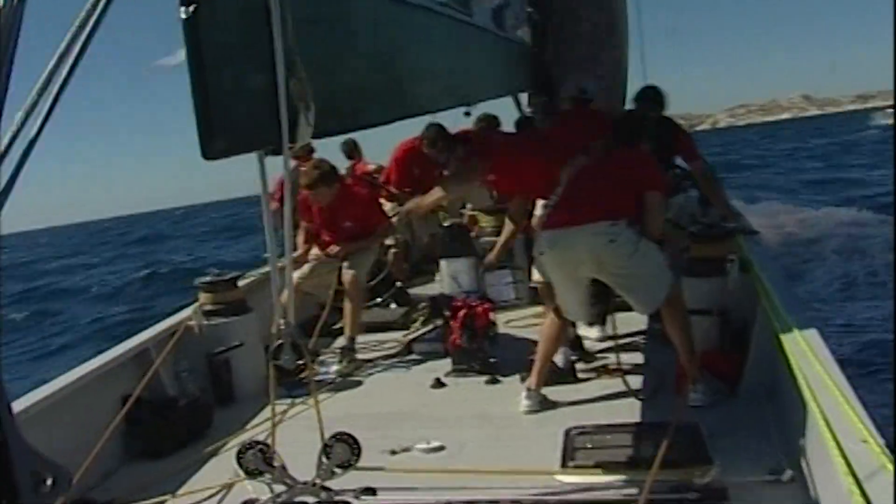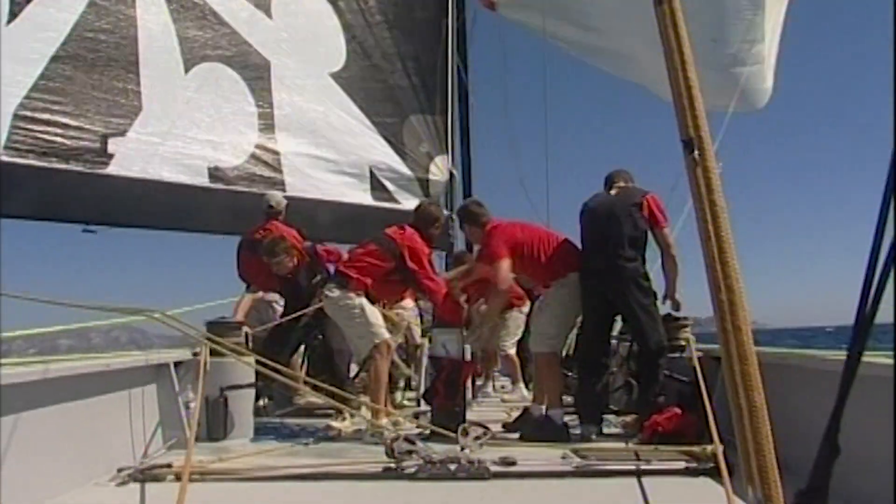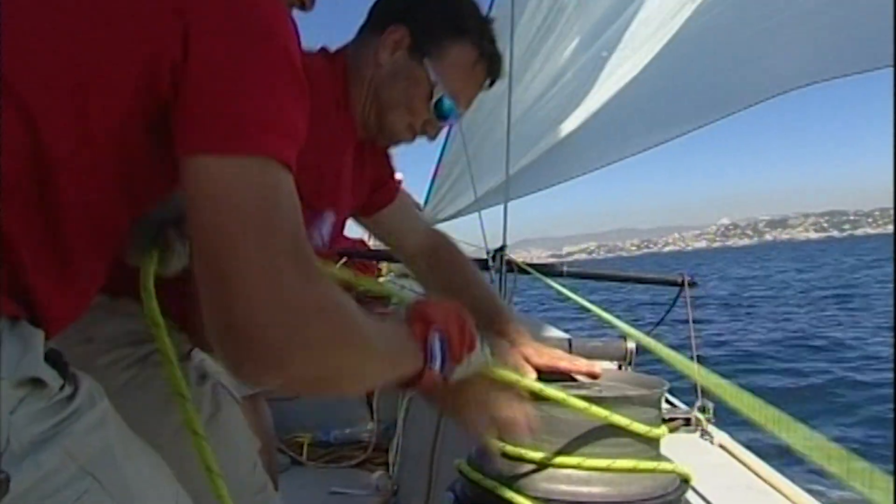When you look back at the old boats, the version fives, you've got loads of grinders, winches all over the deck, sheets on the deck, and everything's done in the pit with ropes and stuff. We've kind of moved past that now.